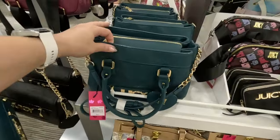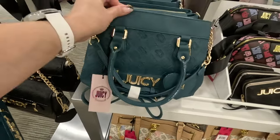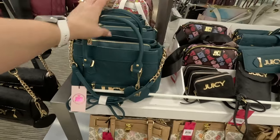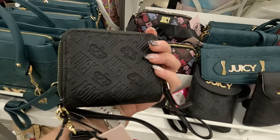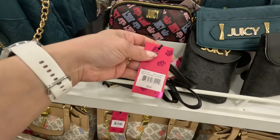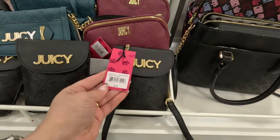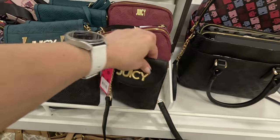They have this green one here for $90 — crossbody and shoulder strap. That is so cute! I like the pops of gold. Look at these little ones over here — these are $30 for the little ones. And these little crossbody ones are $40. You can put your phone, some lip gloss, and some cash in there.